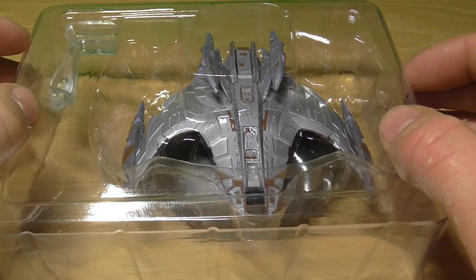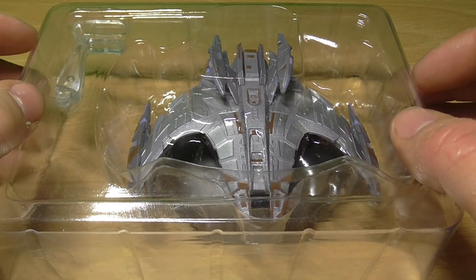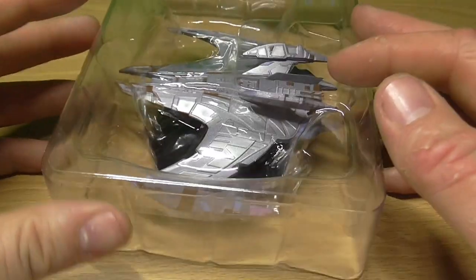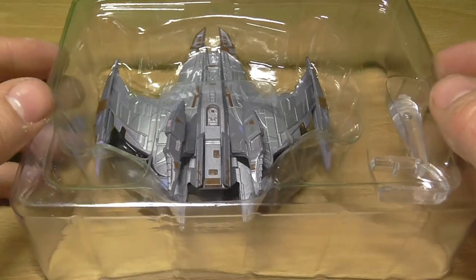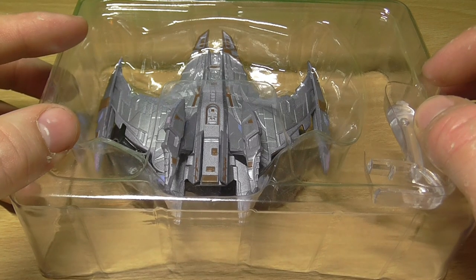As the Jem'Hadar had no need for recreational relaxation, or even to eat or sleep, the ships they used were extremely functional. Without the need for amenities such as sickbay or food replicators, the Jem'Hadar could be packed into their ships — battlecruisers carried as many as 2,500 troops. Each ship was typically commanded by one Vorta, who oversaw operations from the bridge. The command centre had no chairs and no viewscreen, as it was deemed unnecessary for the Jem'Hadar crew to be able to see outside the ship.